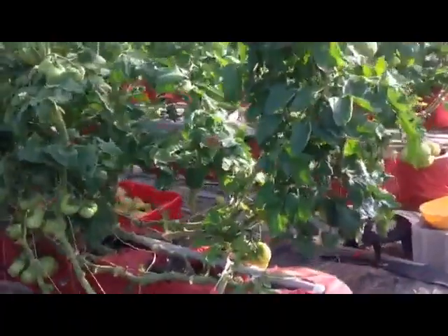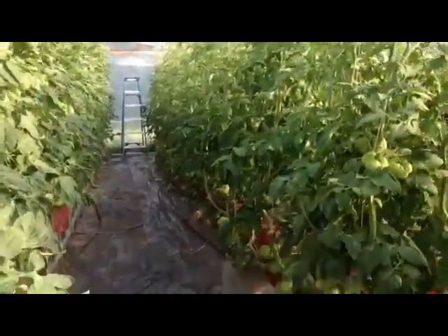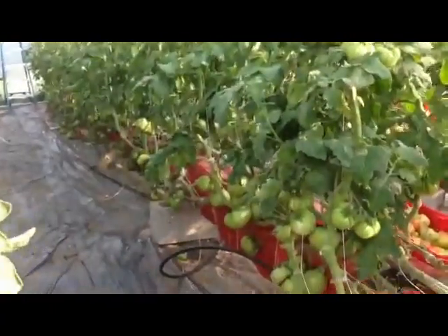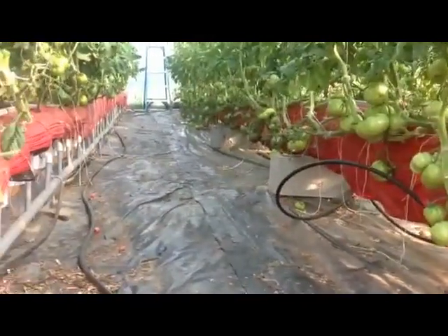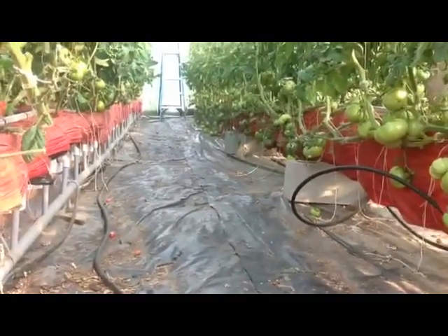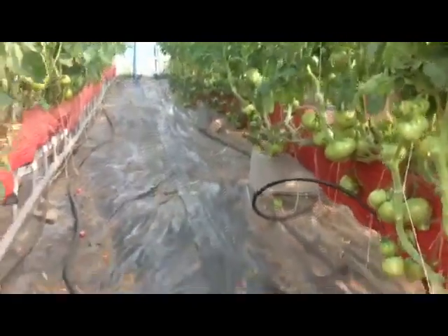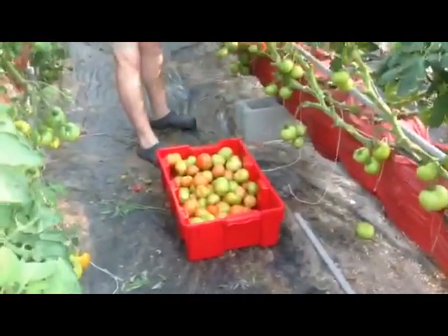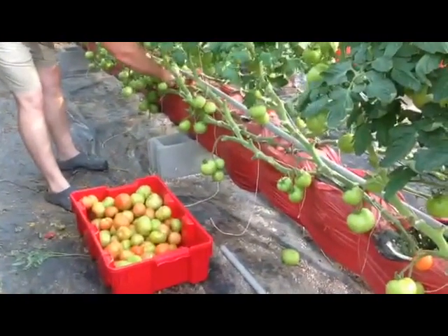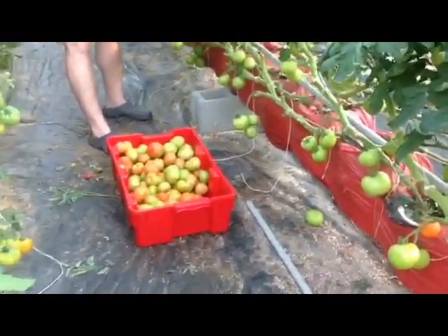We're over here — this is the heritage tomatoes section. Just as tall as the other ones. You can see some that weren't picked yet; you can see the purple tomatoes down there, the pink ones further down. Those are all the heirlooms. Picking in action — the fresh tomatoes coming off the vine, and they're ripening quick now.